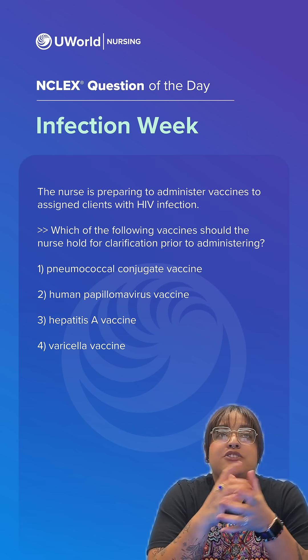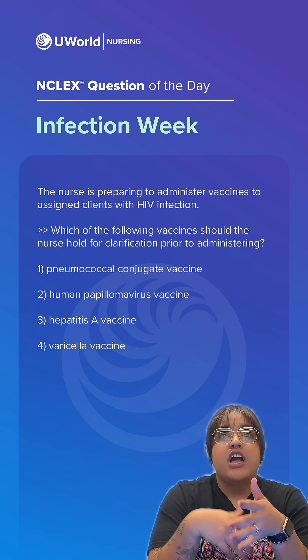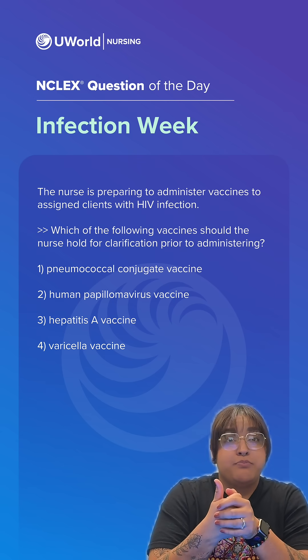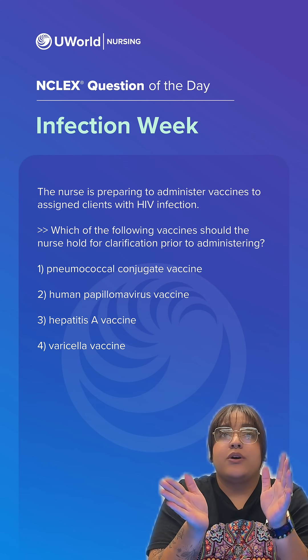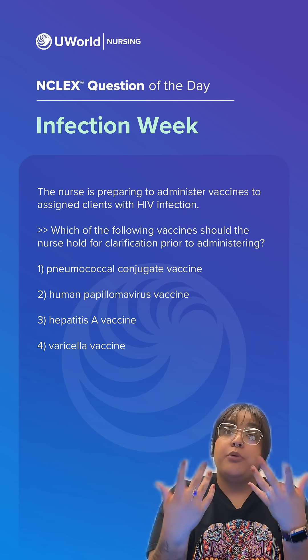Option one is a pneumococcal conjugate vaccine, option two is human papillomavirus vaccine, and option three is hepatitis A vaccine. All of those are incorrect because they are appropriate to give.